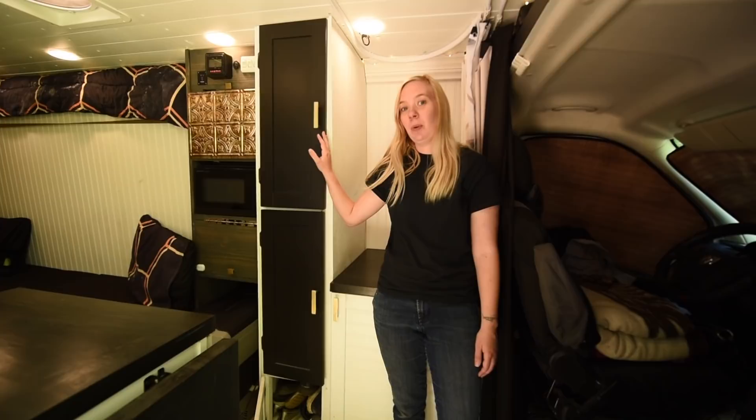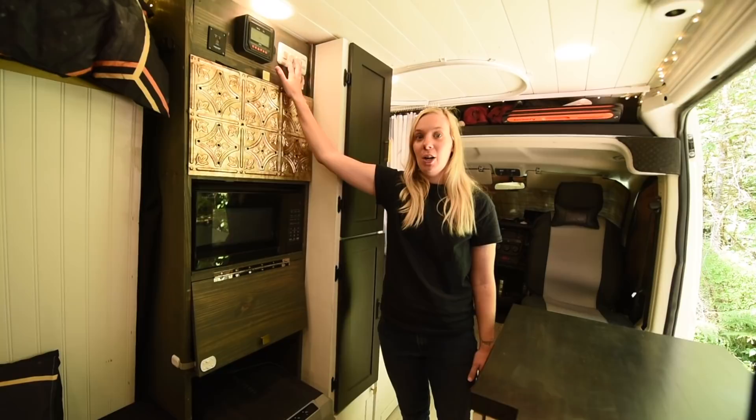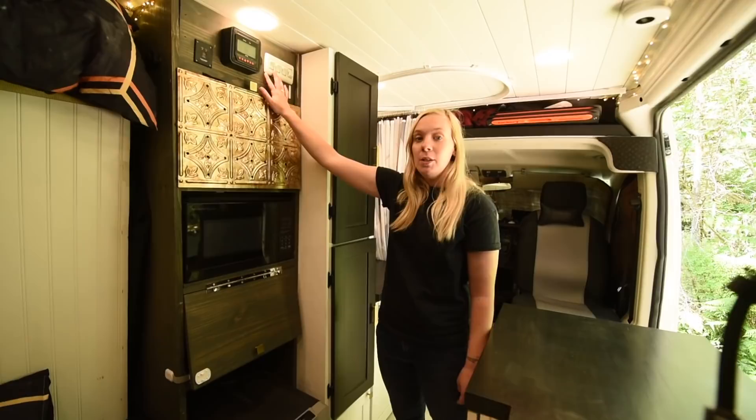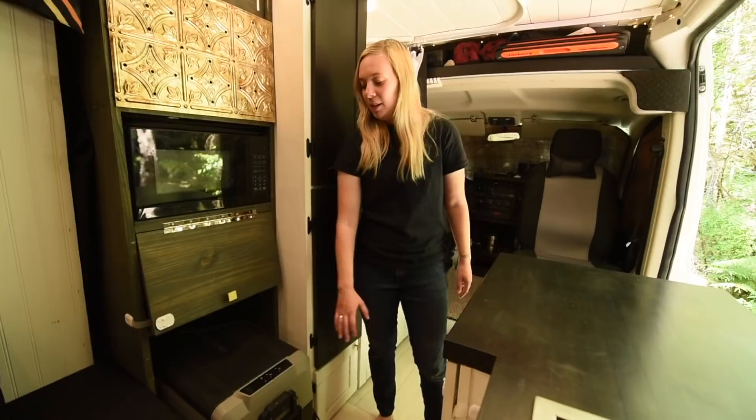This is our entertainment center. It was already built when we bought the van. It has our slave for the solar controller, our inverter button for power on and off, and our light switches. Down below we also have a microwave and some extra storage — it runs off our inverter, which is a 4000 watt inverter. We have one light switch for the back controlling four lights, one for the front with four lights as well, and then our twinkle lights, which are great for movies.